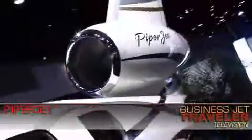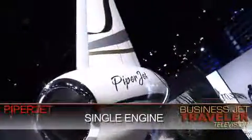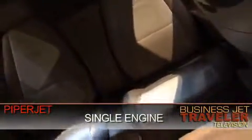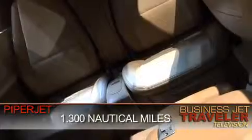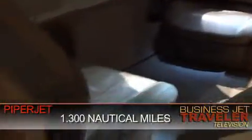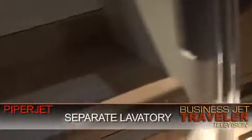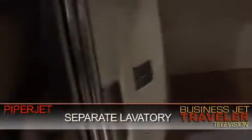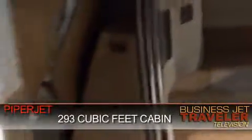Another option in the VLJ category is the brand new Piper Jet, now under development. One of the first things you'll see about this aircraft from the exterior is the fact that it has just one engine, not the usual two. But despite that, the aircraft actually offers a little bit more range than some of the VLJ alternatives at about 1,300 nautical miles. Inside the cabin, you'll notice that there is a bit more legroom between the passenger seats. There is also a separate bathroom located between the main cabin and the cockpit. And all in all, it is somewhat more spacious than your average VLJ.